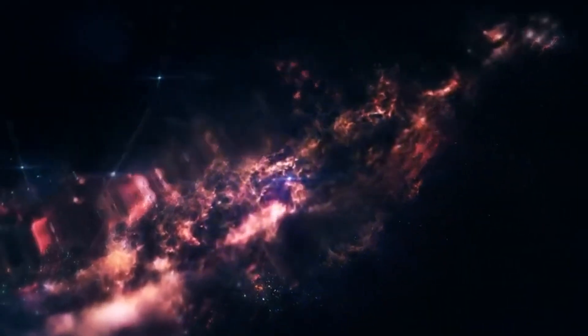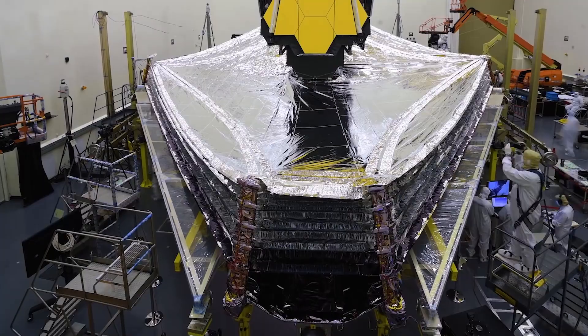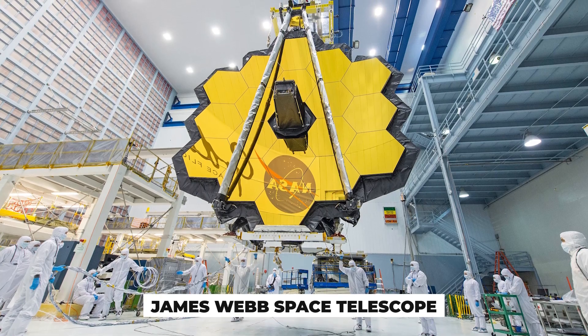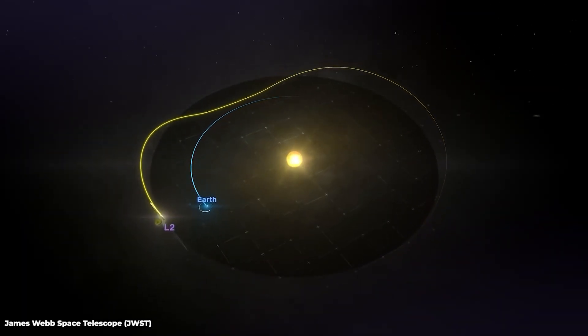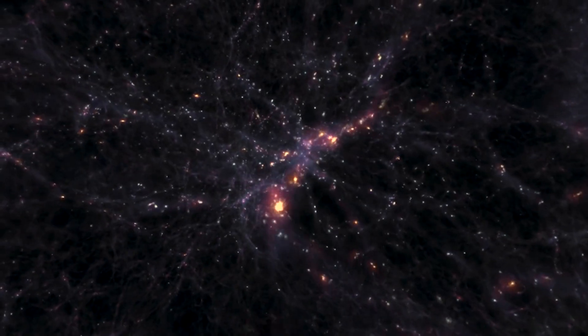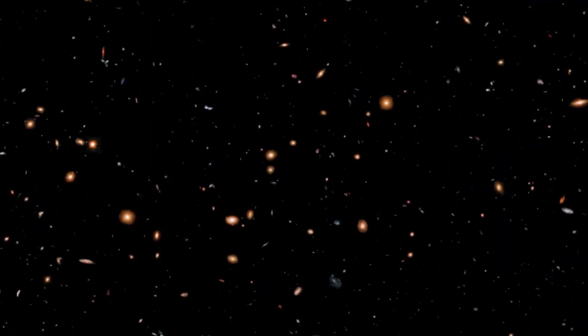After decades of hard work, NASA and the European Space Agency launched the world's largest space-based observatory, the James Webb Space Telescope (JWST). The JWST circles beyond Earth's orbit approximately 1,500,000 kilometers (930,000 miles) around the sun. As it operates in infrared astronomy, its high-resolution sensitivity permits it to detect ancient, distant, and even faint cosmic objects.